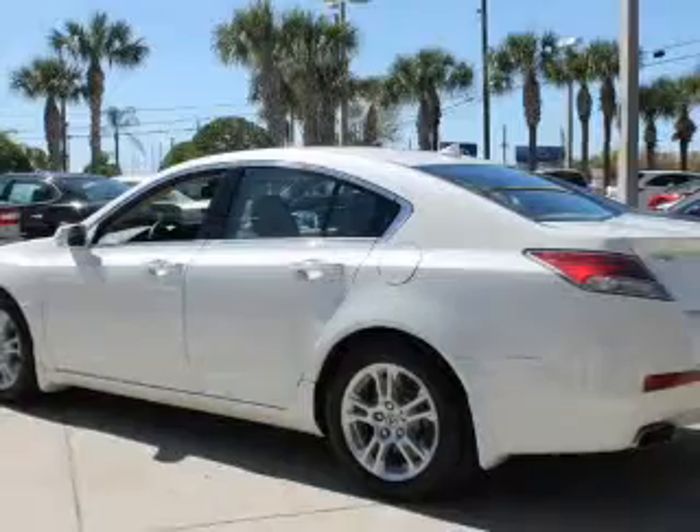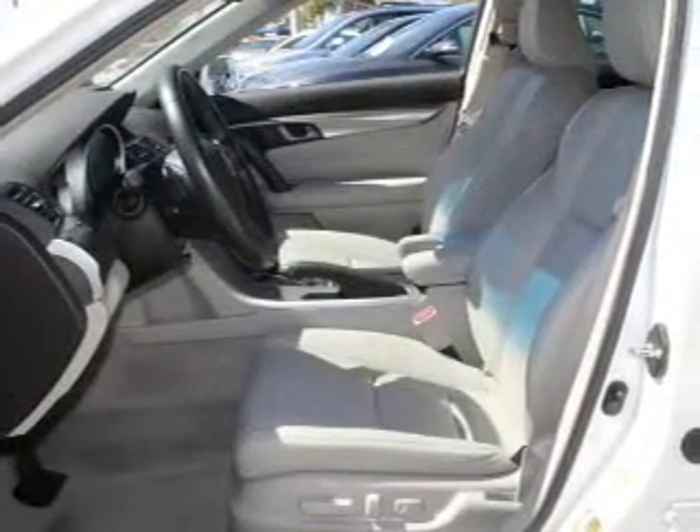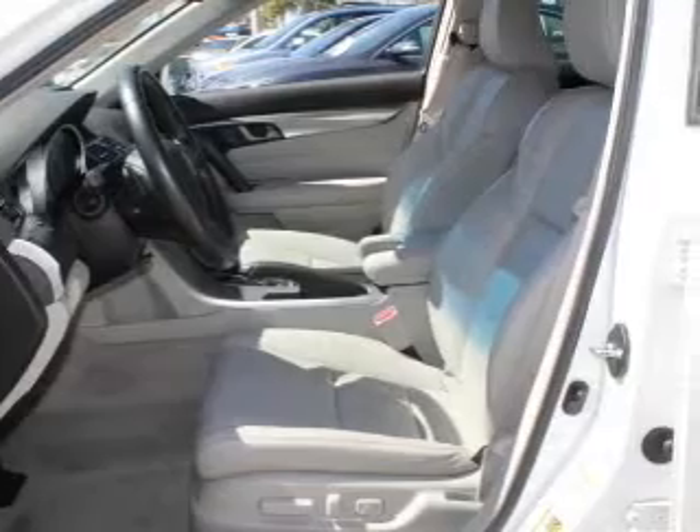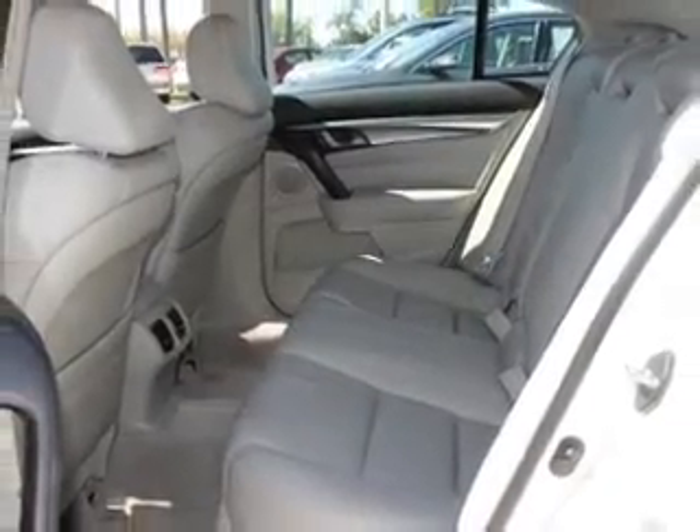Premium wheels lend a distinctive appearance. You will appreciate the safety feature of anti-lock brakes. Heated seats offer comfort in cold weather, and there's nothing like a sunroof on a nice day. Memory settings are just one of the extras.